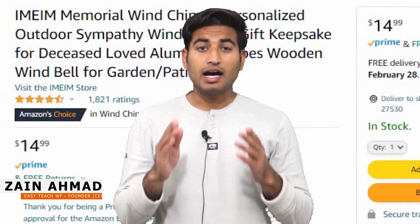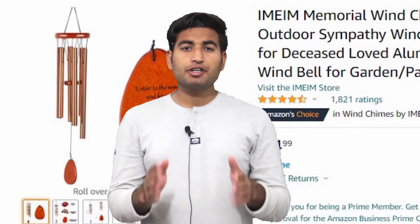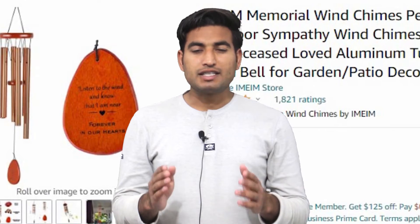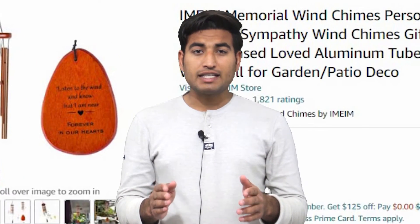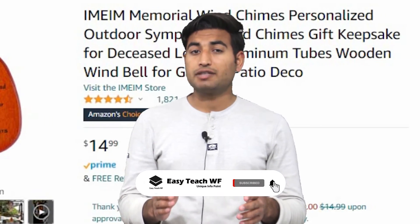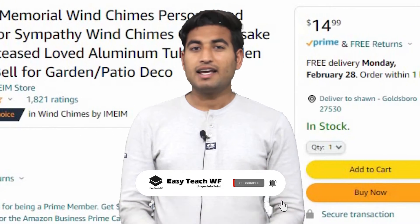Hey guys, how are you all? I hope you guys are fine and very well. In this video, I'm gonna show you guys how you can process multiple orders for multiple addresses on Amazon at the same time. Before walking ahead towards our topic, I would like to request all of you guys — if you're new to our YouTube channel, then please hit the subscribe button and press the bell icon to get more informative videos in the future. Let's get started!